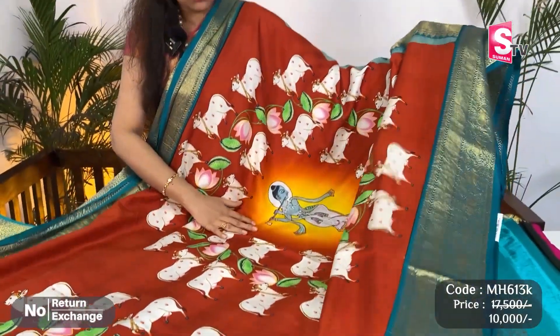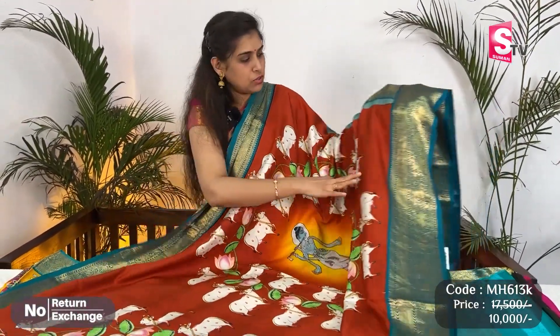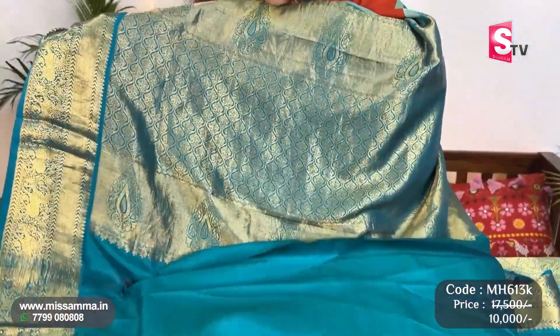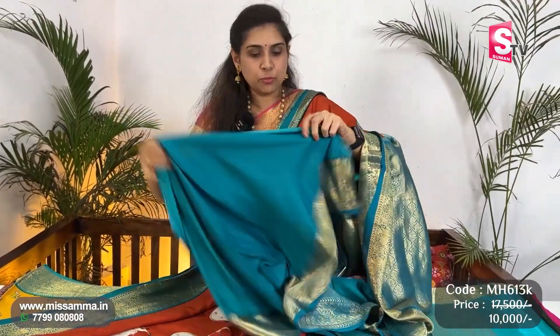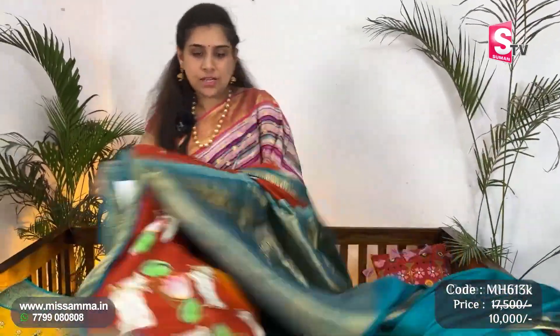Next color is a pitch/block print, next designer saree — completely dark brick color. Contrast green color borders on two sides, same borders. Good for functions and special events — pure Kanjiwaram. The latest variety in Kanjiwaram now includes not only saree designs but also prints. This saree is available at ₹10,000.